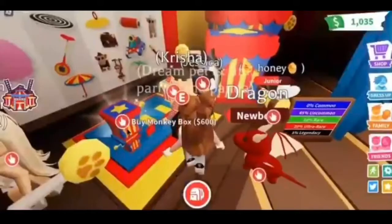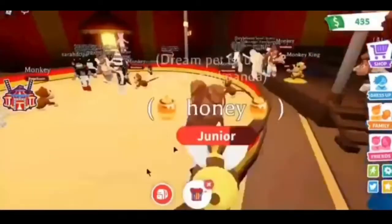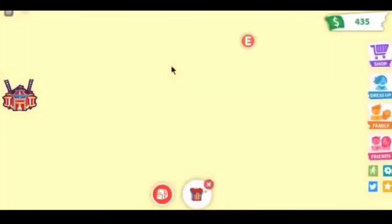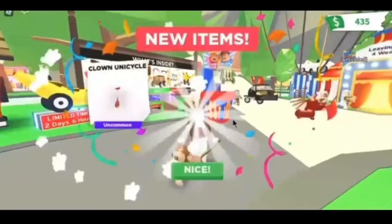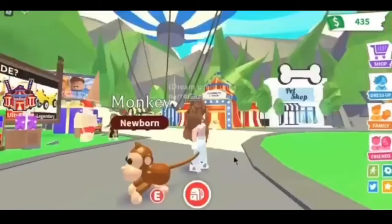Which one should we buy? Let's buy the regular one. Let's go outside to open it because it's too laggy in there with so many people. Okay, let's see what we get — we got a rare monkey, a clown unicycle, and a cotton candy!